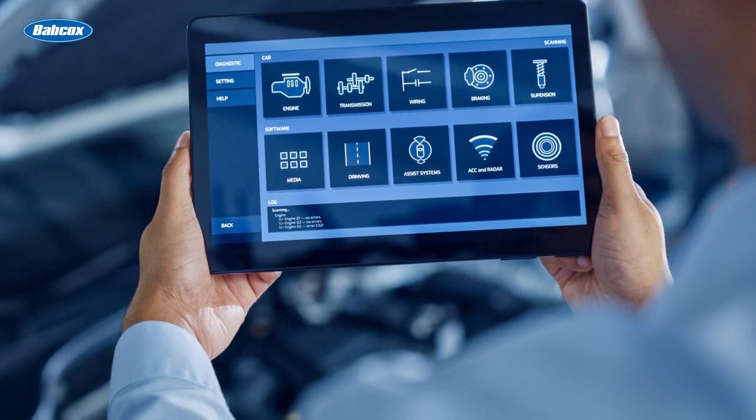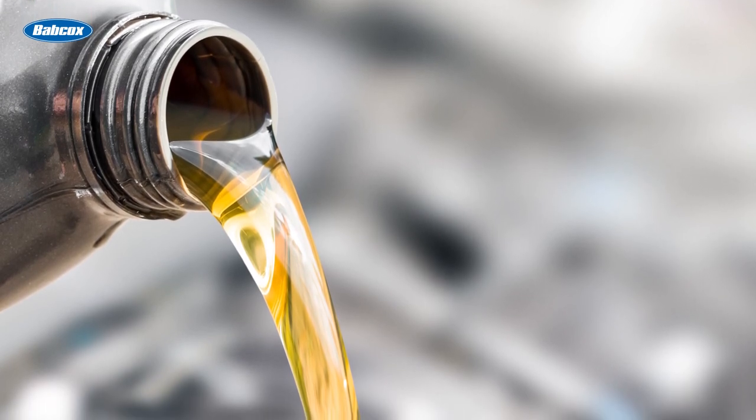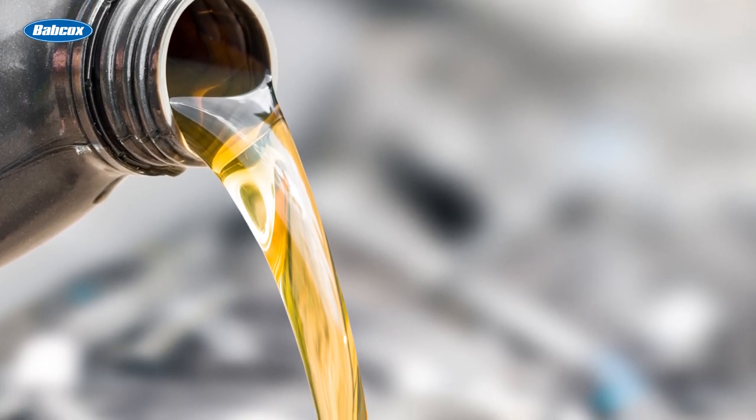Always recommend premium engine oils for these vehicles. Some late-model hybrids call for 0W-20 or 0W-16 weight motor oil. Not using the correct weight will damage the engine.